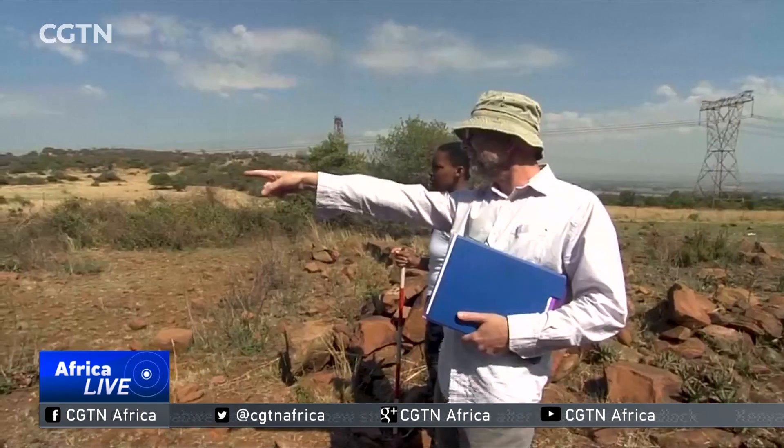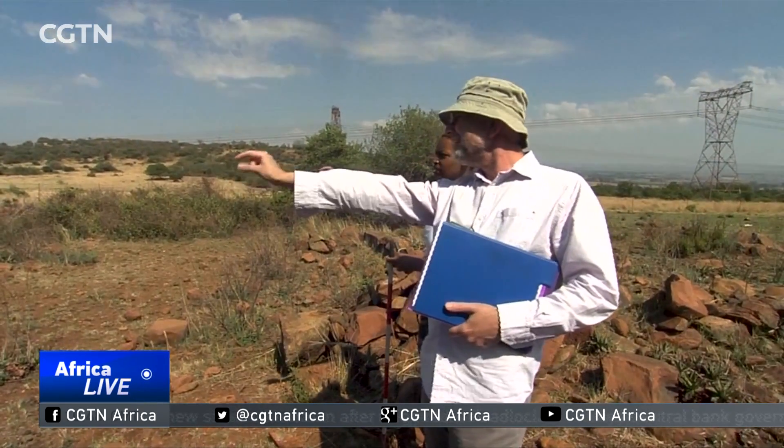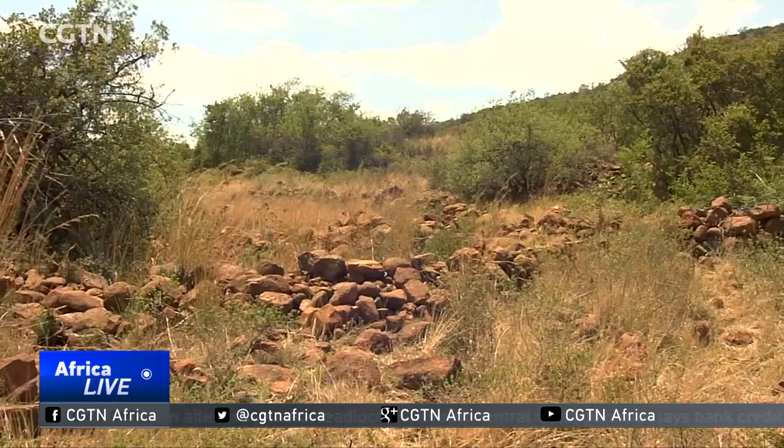What LIDAR data is enabling us to do is actually map and track what was happening in these towns, because there's no written record of them. So we're basically rediscovering their use. What this means is filling in a huge historical gap, especially for Southern Africa.